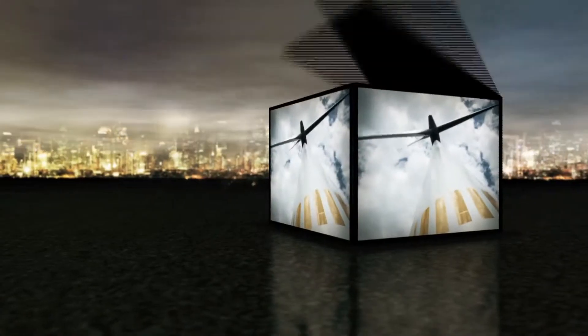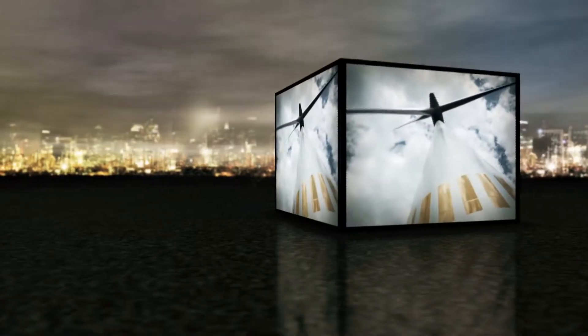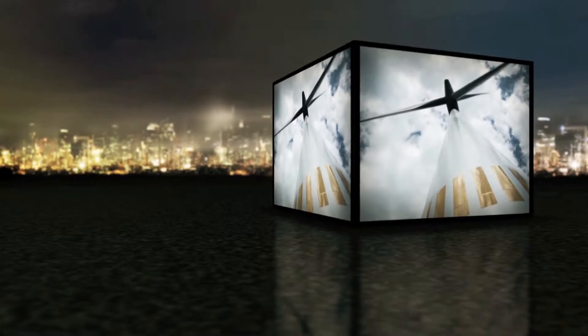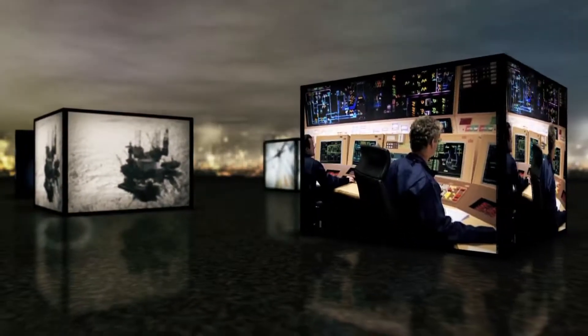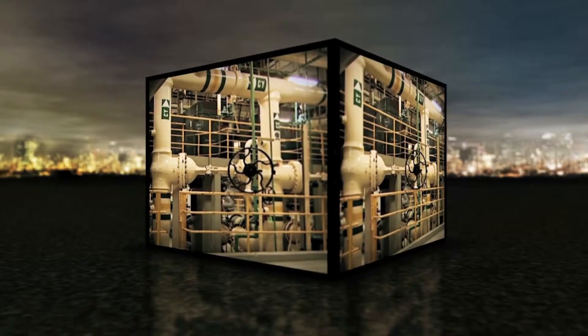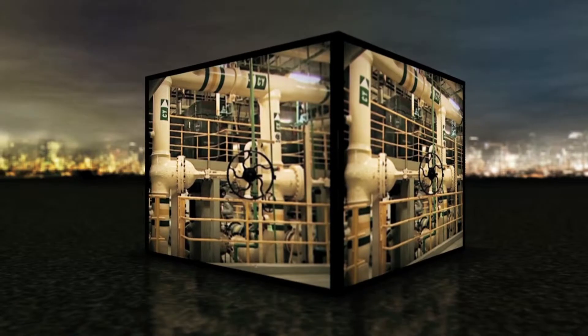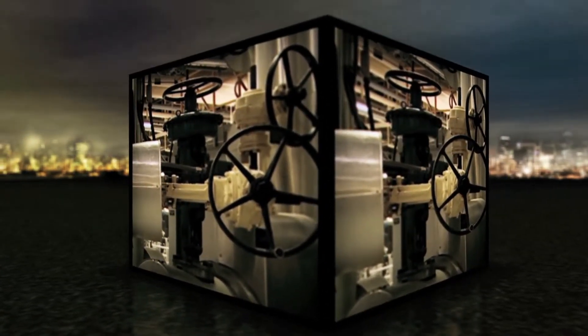Alongside traditional thermal power stations burning coal, oil, or gas, renewable sources like wind, hydroelectric power, and solar energy are increasingly playing a part. Having power stations that use different types of fuel not only allows generators to respond to changes in demand, it also plays a vital part in ensuring secure energy supplies.